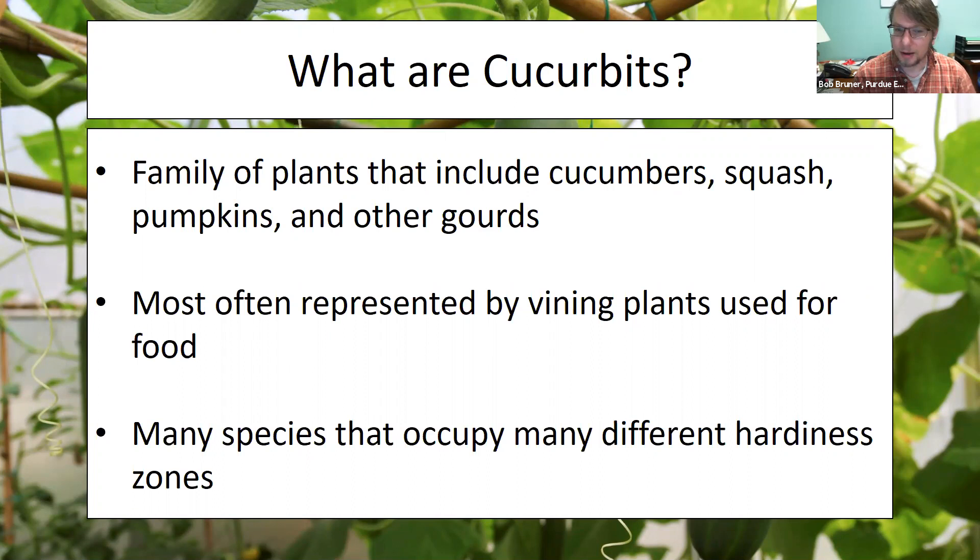Most of them are vining plants. They're also very resilient. One of the reasons they are so popular is they're very easy to grow, especially depending on what part of Indiana you're in. I'm located in the southwestern portion near Terre Haute. We grew a spaghetti squash plant that was probably four feet wide and four feet tall at our community garden plot, so they will take off just about anywhere you put them so long as you take good care of them.